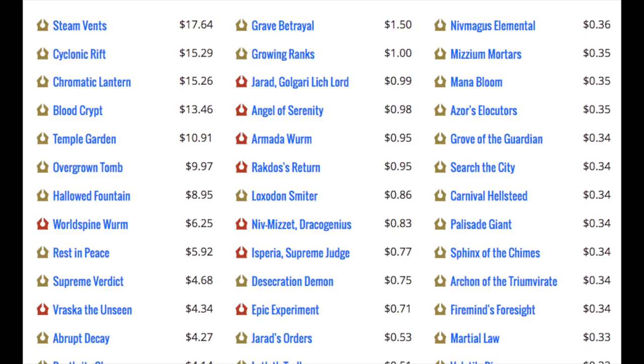Looking at Return to Ravnica rares and mythics, we see Steam Vents, Psychonic Rift, Chromatic Lantern, Blood Crypt, Temple Garden, Overgrown Tomb, and Hallowed Fountain at the top. Then there's a drop off — only two cards in the top seven are not shock lands. That being Chromatic Lantern and Psychonic Rift, which received reprints but are EDH gold. Outside of that, you have Rest in Peace, Supreme Verdict, and Abrupt Decay. The value is those five shock lands and two EDH cards.